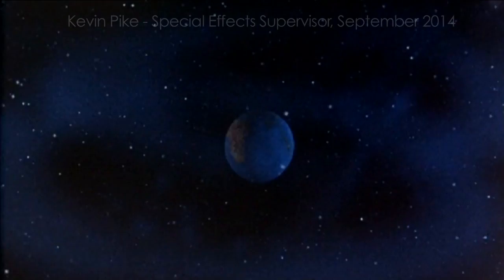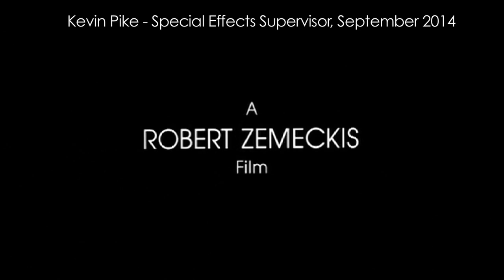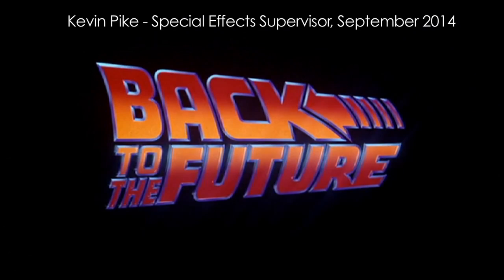One of the most interesting and challenging bits of business that we did in Back to the Future was the opening shot. If you take time to look at that shot and the brilliant development of how that shot is revealed to you and tells the story — the entire prologue — you learn so much about what's going to happen from that shot. But from a special effects standpoint, you have to be aware of everything that went into it.